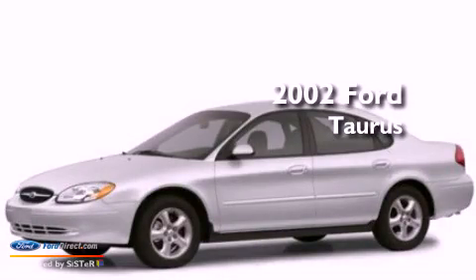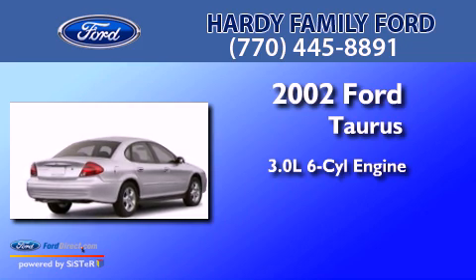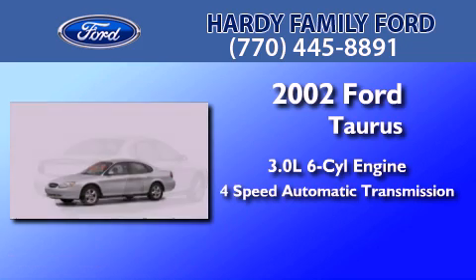This is a 2002 Ford Taurus. It features a 3.0-liter six-cylinder engine and a four-speed automatic transmission.